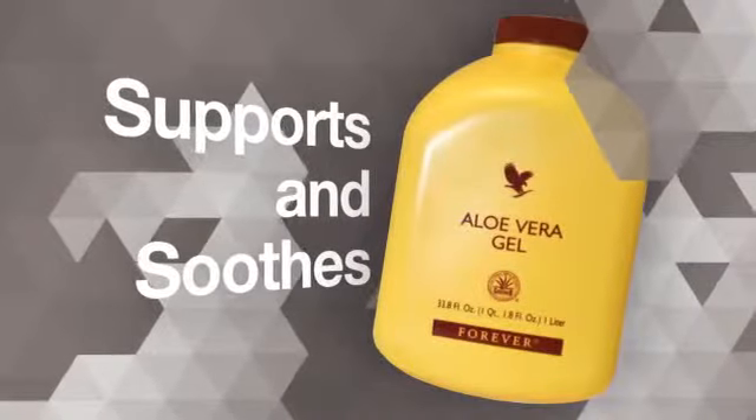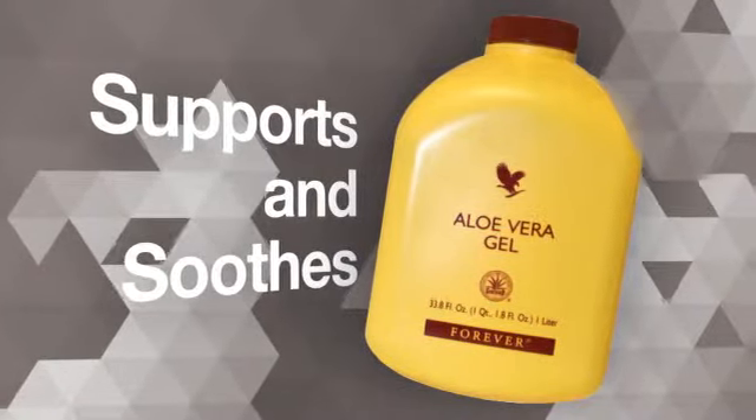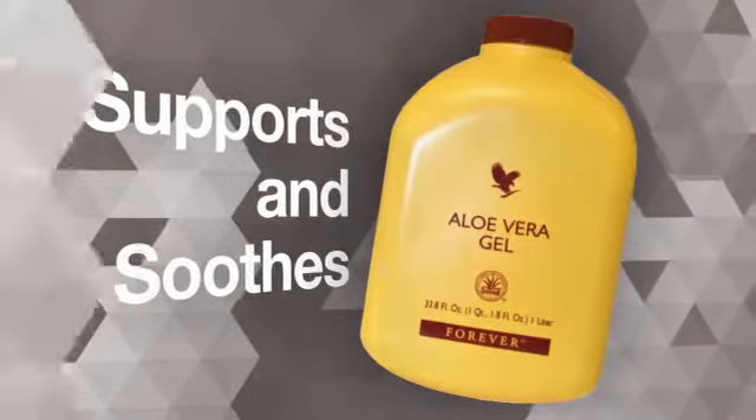Forever Aloe Vera Gel supports and soothes the digestive tract to help promote maximum absorption of nutrients.